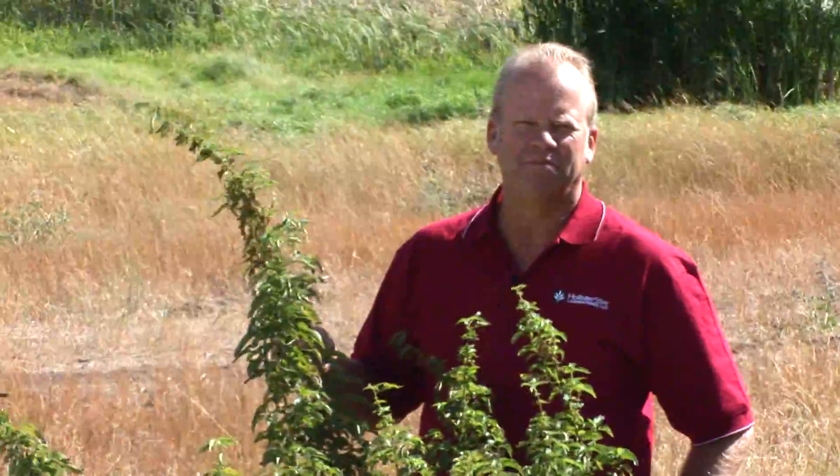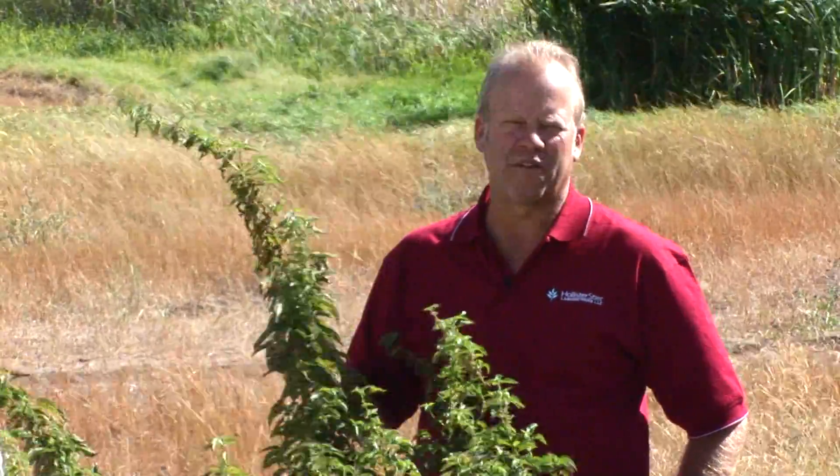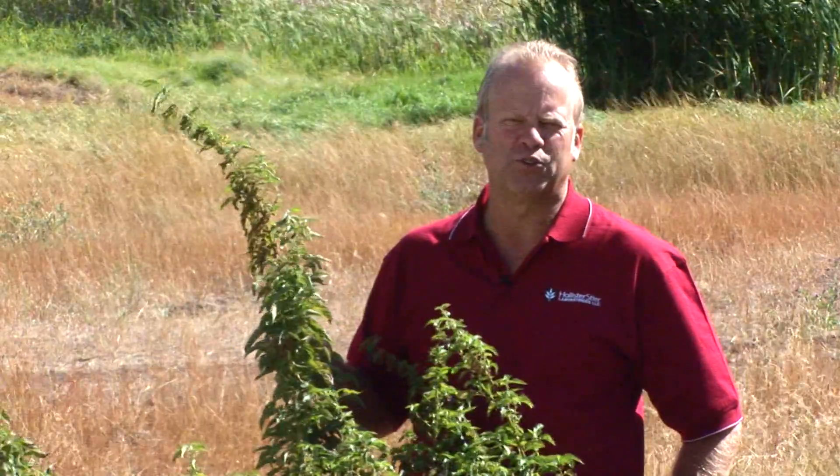This plant is stinging nettle. Stinging nettle grows in moist, wet areas in almost every state in the United States. It's also found in northern Canada and is also very common all over the world.